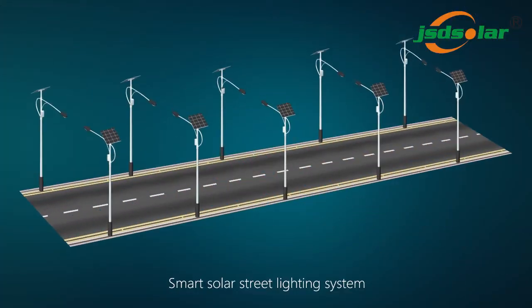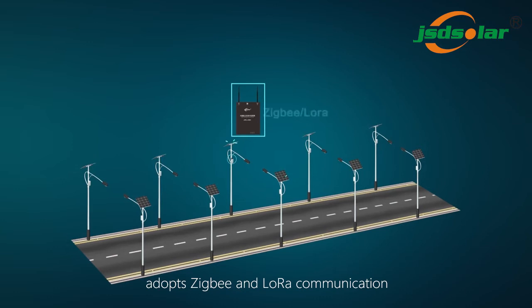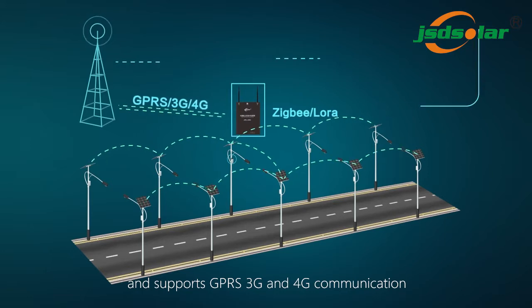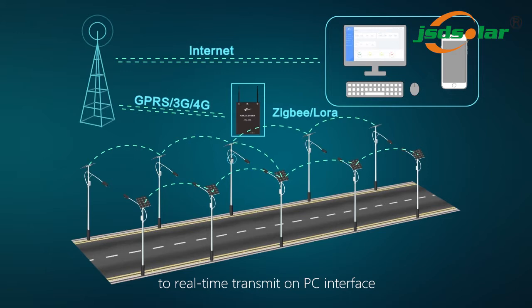Smart Solar Street Lighting System adopts ZECB and LoRa communication and supports GPRS, 3G, and 4G communication to real-time transmit on PC interface.